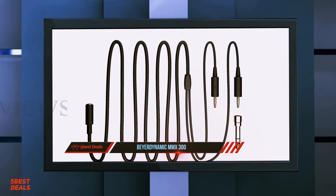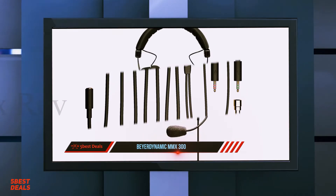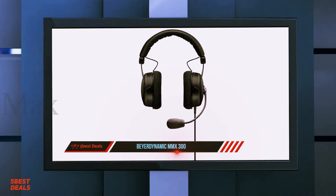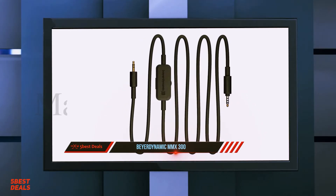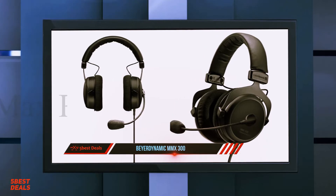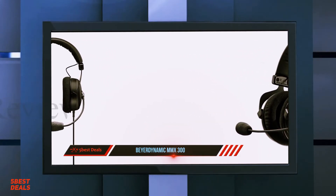There are no LED lights or gimmicky design features on this headphone. Instead, the MMX300 exudes a feeling of utilitarian focus, with a simple but ruggedly durable construction. Every part of the headphone is replaceable, from the headband and earpads to the yokes and the mic itself. Yet, even though every part can be removed and swapped out, the headphone still gives one the impression of a rock-solid build quality.